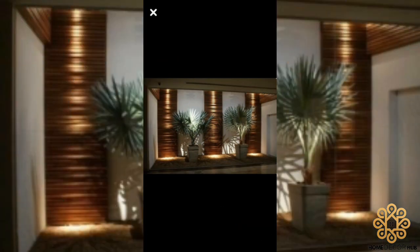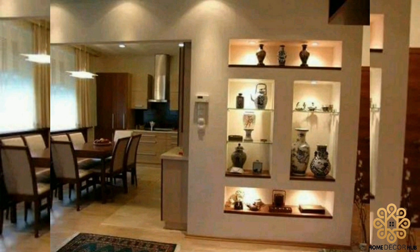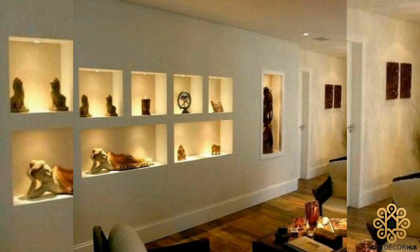Wall niches are a focal point whether they are at the end of a hallway or in an entry. Most everyone naturally starts thinking about what they should put in it.